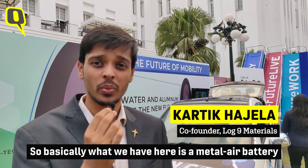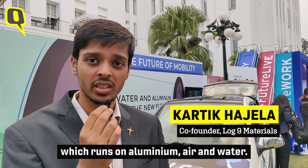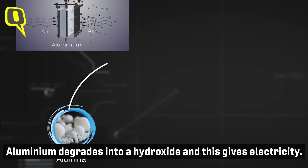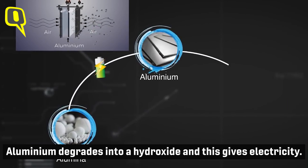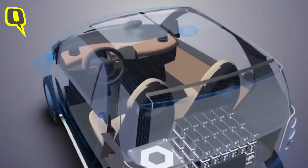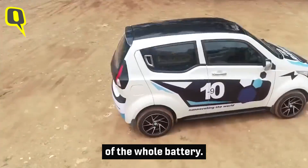What we have here is a metal-air battery which runs on aluminium, air, and water. A reaction happens with aluminium — the aluminium degrades into a hydroxide, and this gives you electricity, which drives the car. A lot of innovation has gone into making one of the electrodes of the whole battery.